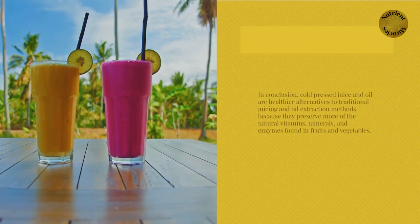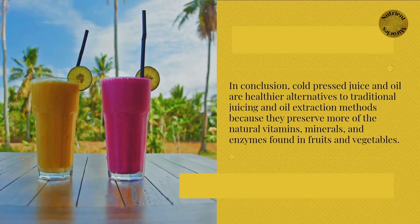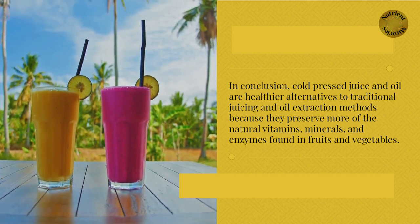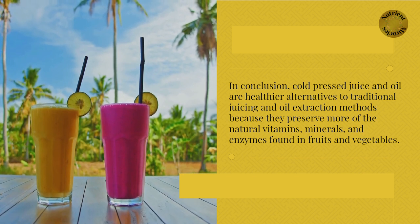In conclusion, cold-pressed juice and oil are healthier alternatives to traditional juicing and oil extraction methods because they preserve more of the natural vitamins, minerals, and enzymes found in fruits and vegetables.